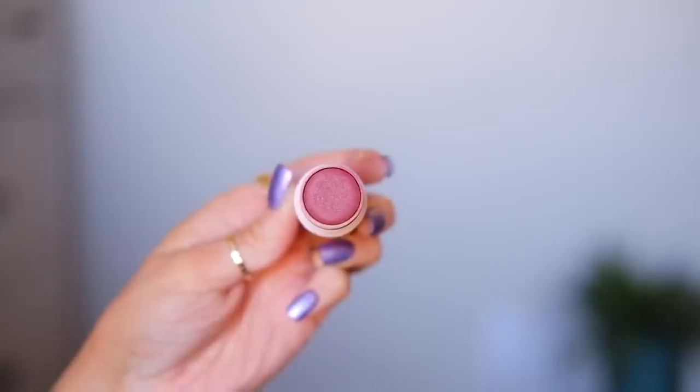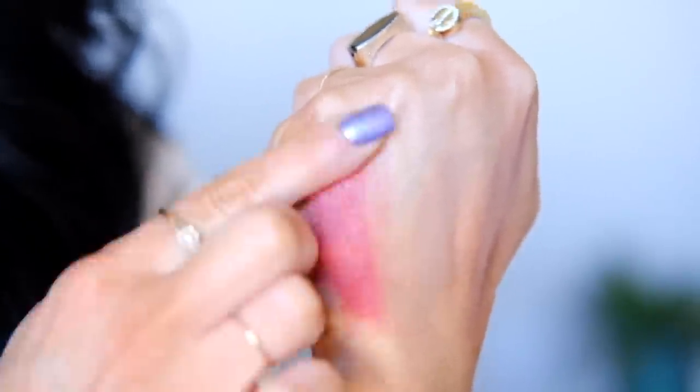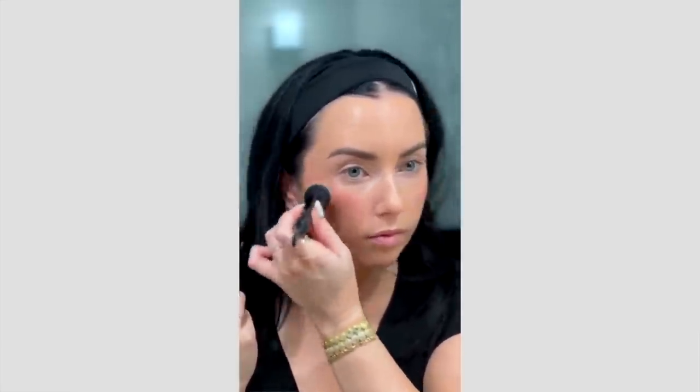This cream blush from M Cosmetics in shade Bitten — I've been reaching for it pretty much every day. It's the prettiest berry color. It could work on different skin tones because you need such a tiny amount — literally dip the brush in once. It's super pigmented but blends out beautifully. Love the shade, love the formula. I also love the M Cosmetics contour sticks — those are incredible. Cara is my favorite shade.